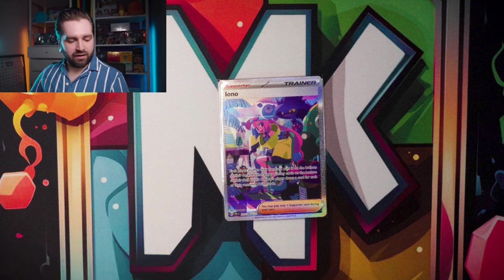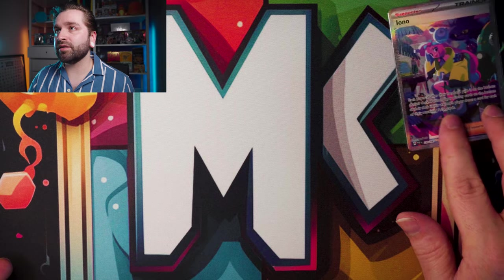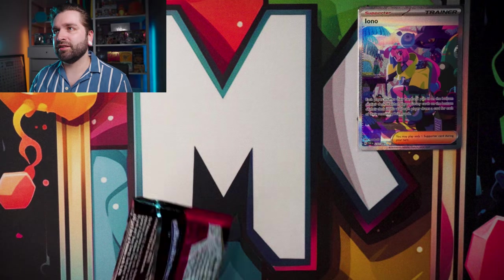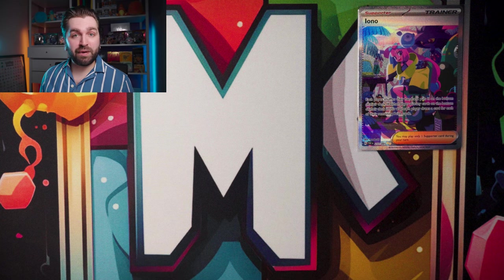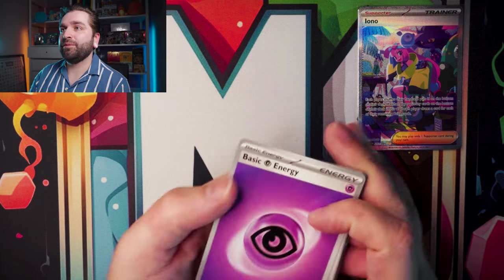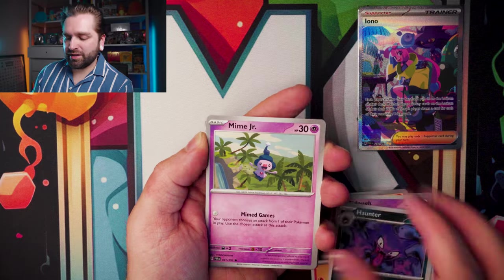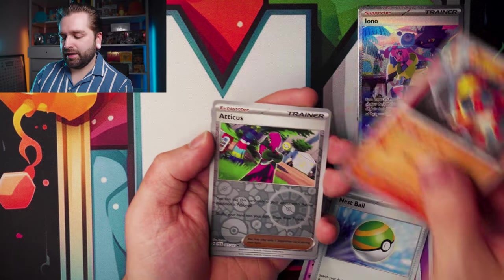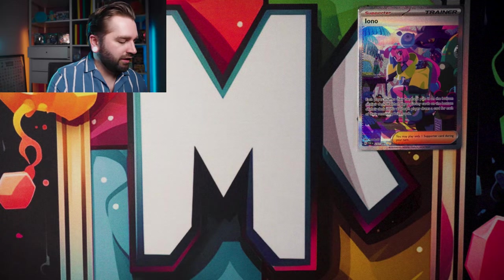Back to the booster bundles — let's stick the Iono up here on screen. Can we keep that going within the same Booster Bundle? Second pack — Atticus, Vroom, Heat Rotom — nothing in there.